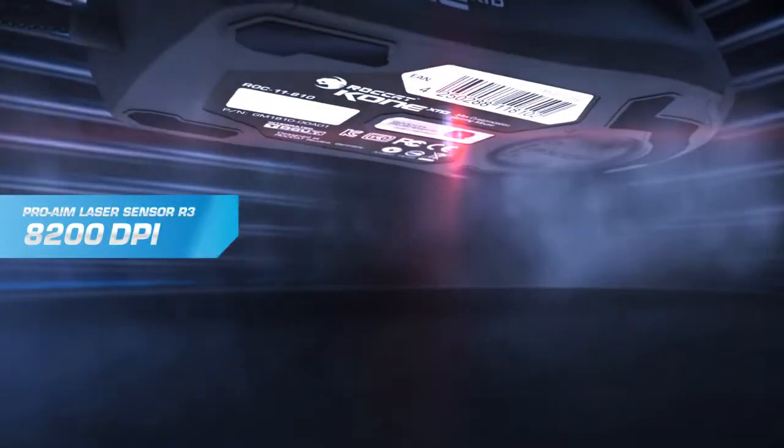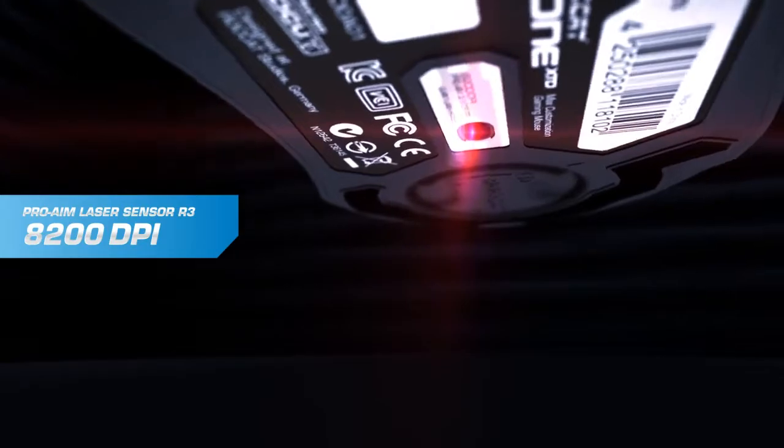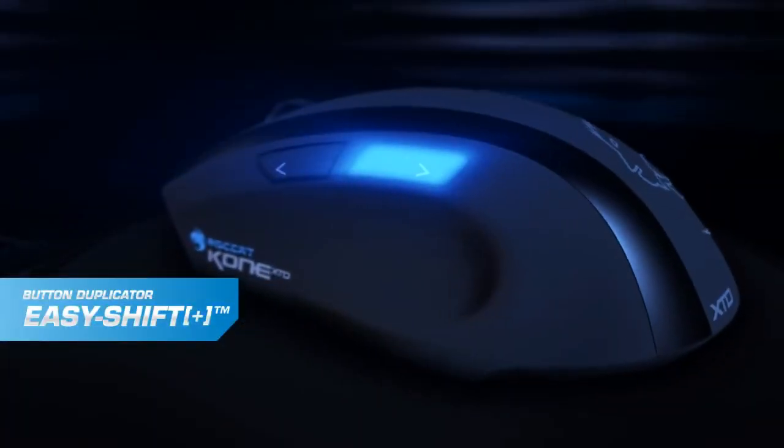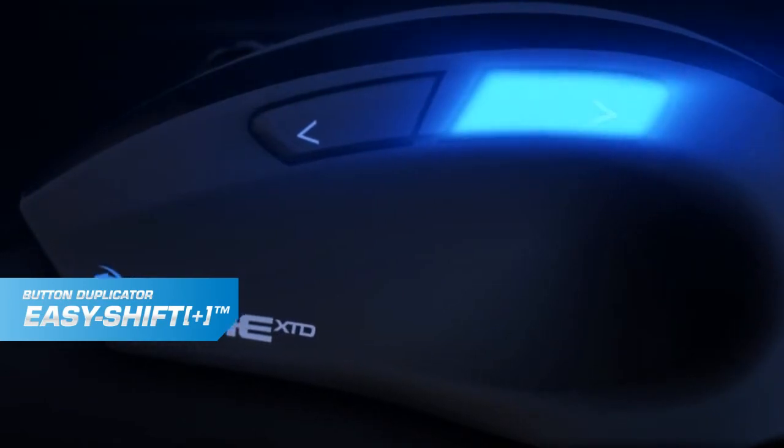Extend your command precision with an 8200 DPI ProAim R3 laser sensor. Extend your command's capability with exclusive Easy Shift Button Duplicator technology.